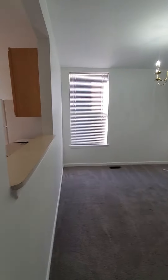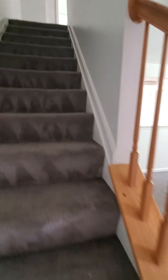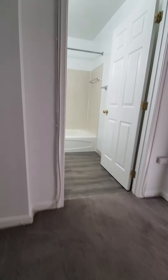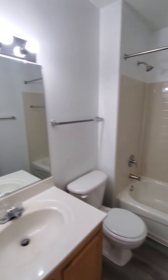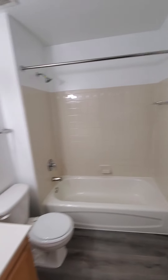Going to go upstairs to the second level, which is carpeted as well. This is going to be the first full bath — a nice updated bath.